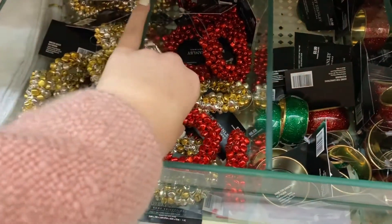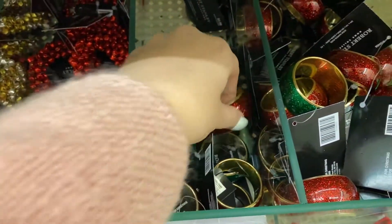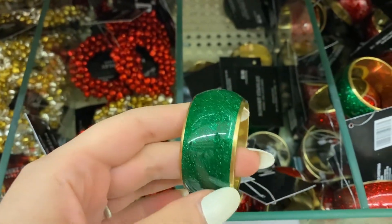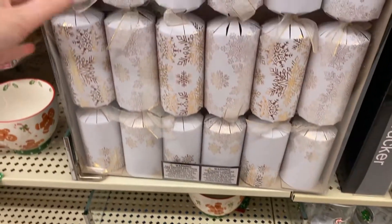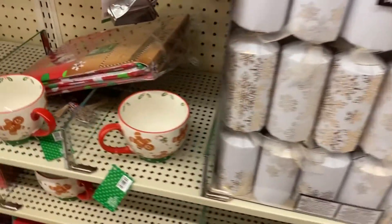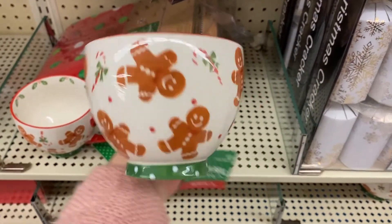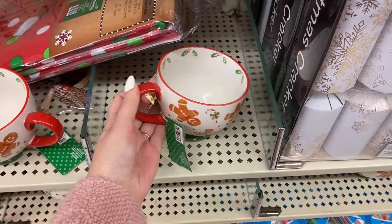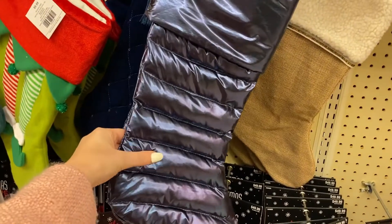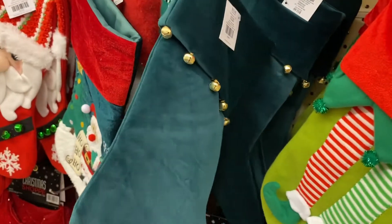I thought these napkin rings were so festive so I wanted to include them in this video. I unfortunately don't have a full family dining room where I can have place settings set out with fancy napkin holders and everything. I thought the stockings were pretty cute this year — this one is that fancy holographic material, and then this one was a fan favorite for Shane clearly.